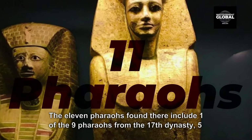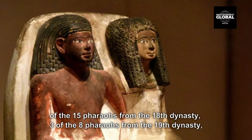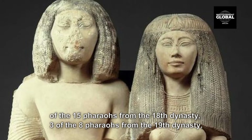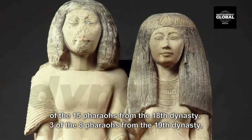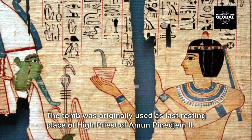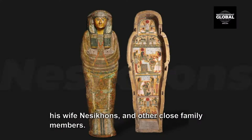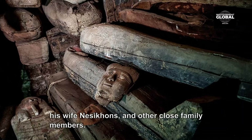The 11 pharaohs found there include one of the nine pharaohs from the 17th dynasty, five of the fifteen pharaohs from the 18th dynasty, three of the eight pharaohs from the 19th dynasty, and two of the ten pharaohs from the 20th dynasty. The tomb was originally used as the last resting place of High Priest of Amun Pinedjem II, his wife Neskhons, and other close family members.